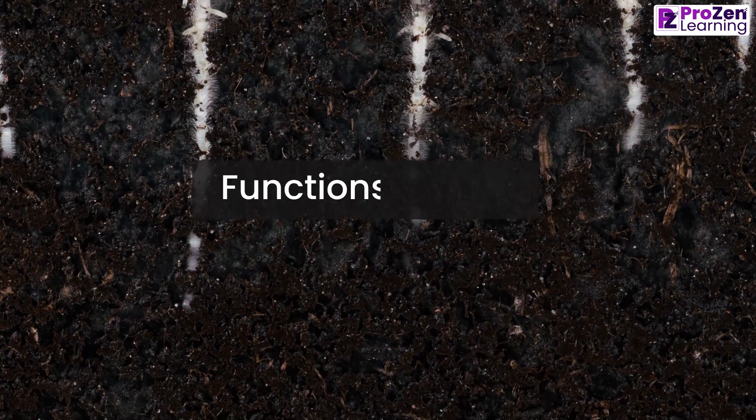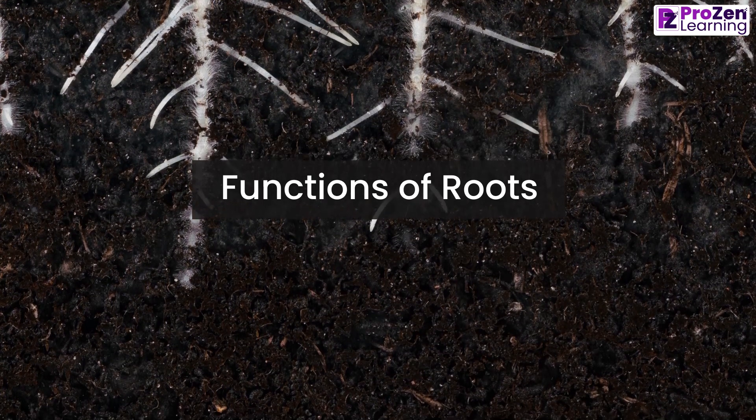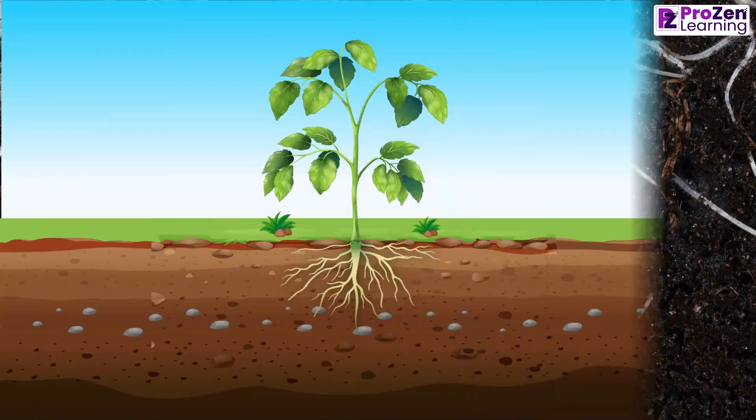Hello students, today we will explore the incredible functions of roots and discover how they support the growth and survival of plants.